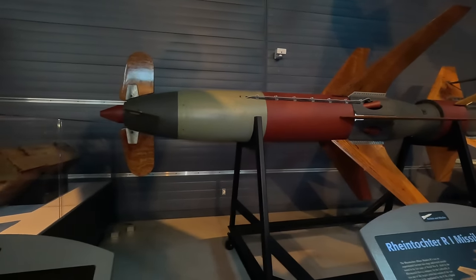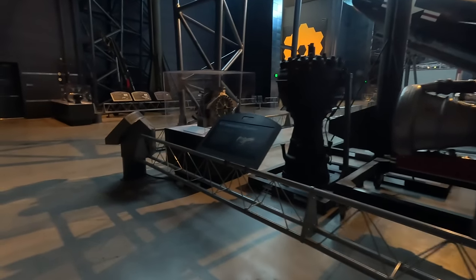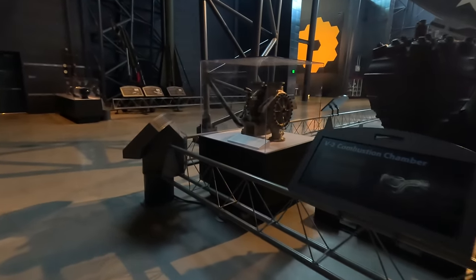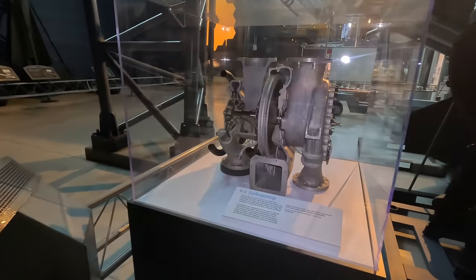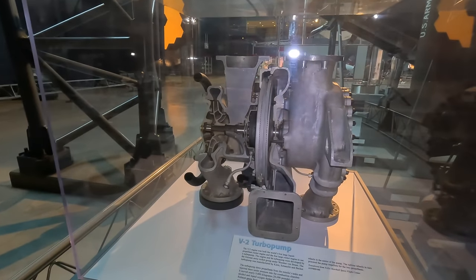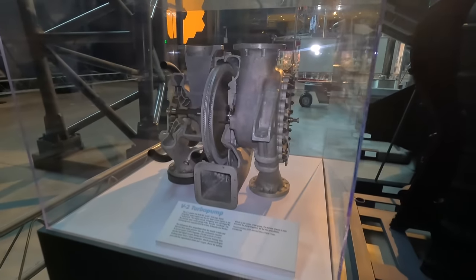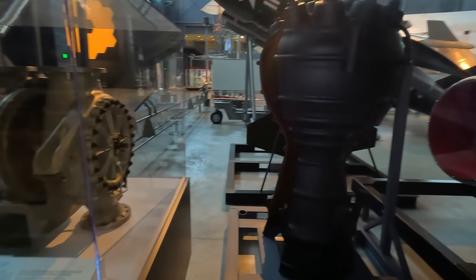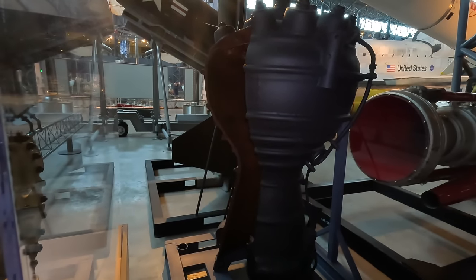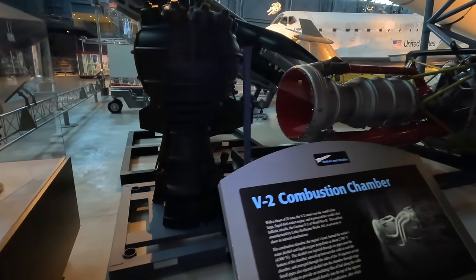Continuing the German theme, we have the V-2's turbopump, which drew propellants from the tanks and pushed them into the combustion chamber — around 20,000 pounds of water, alcohol and liquid oxygen were moved in the 60-second burn. Here is the combustion chamber cut away so you can partially see inside where 25 tons of thrust were developed. The heat inside would reach around 4,900 degrees Fahrenheit.